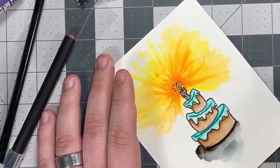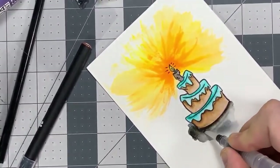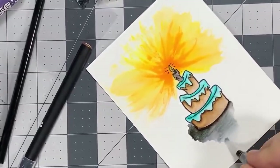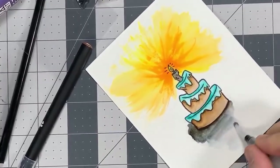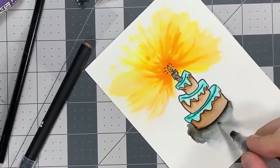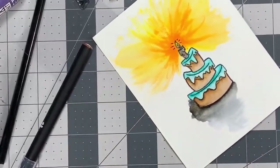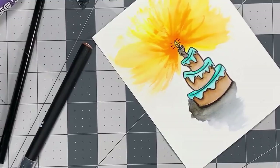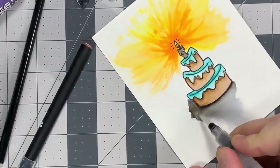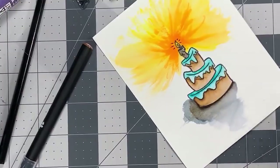We're going to start with the shadow right under the cake and zhuzh it up here a little — pretend that shadow starts back here. Then we bring it down, making sure we grasp that center layer, which is the most important. The lightest is going to be the top layer. I'm noticing this black is very similar to the Arteza black — there's quite a bit of blue in there, but that's good. I would just fiddle around with this until I loved it, which could take forever.